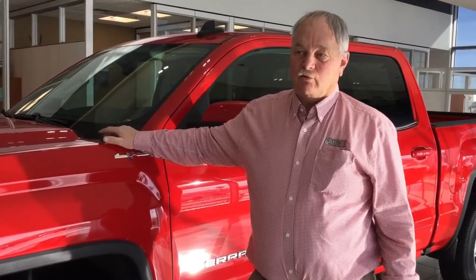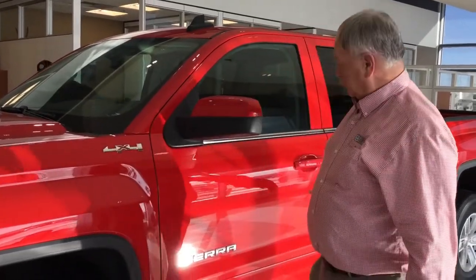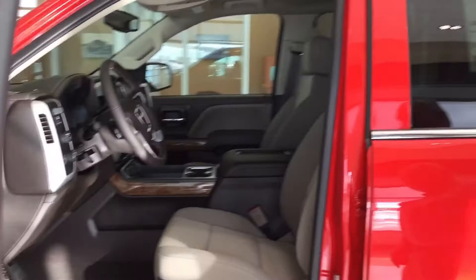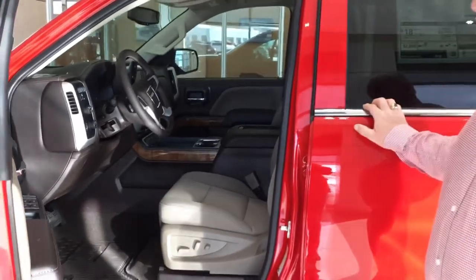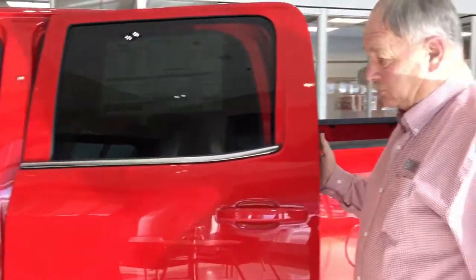Hi, this is Leroy at Granite Buick GMC. Today I wanted to go over this beautiful 2018 GMC in a beautiful red color — it's very well loaded up SLE. Inside we have bucket seats that are heated, a trailer brake controller, a big screen with the backup camera.